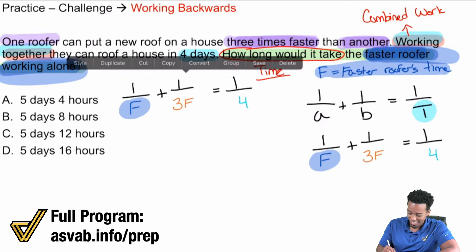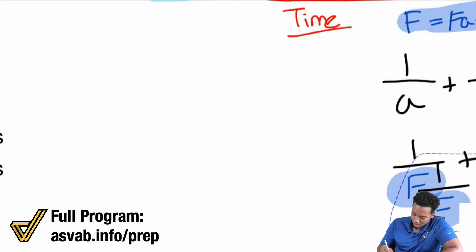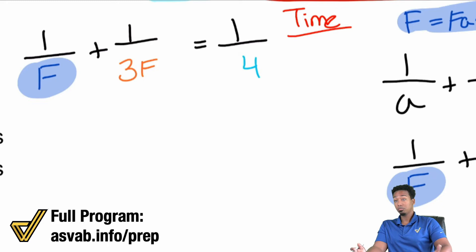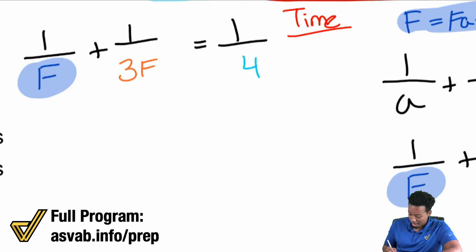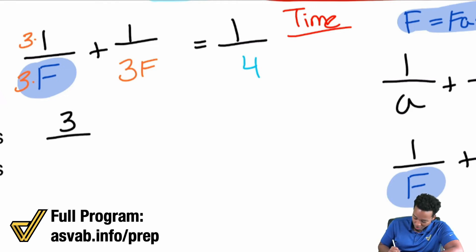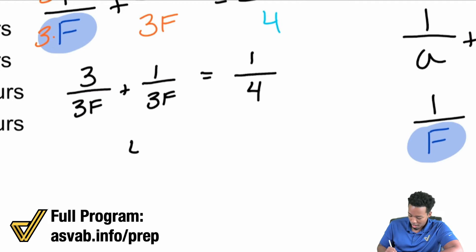Zooming in, we have 1/F + 1/3F = 1/4. To combine these fractions we need the same denominator. I notice F and 3F — if I multiply the top and bottom of the first fraction by 3, I get 3/3F. So we have 3/3F + 1/3F = 1/4, and combining those gives us 4/3F = 1/4.